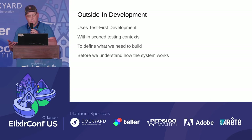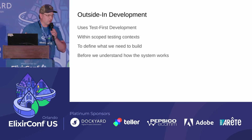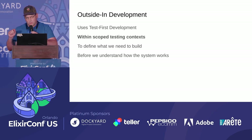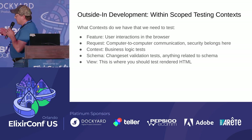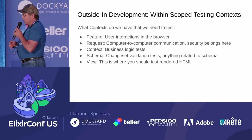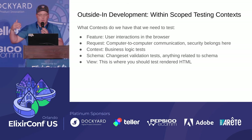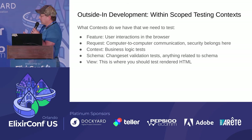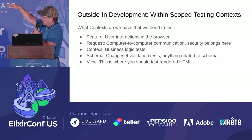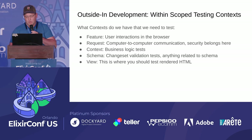The premise of outside-in development is that we use test-first development within scoped testing contexts to define what we're going to build before we fully understand what the system is. Those testing contexts are what's important. We have various pieces in our application stack: a feature test is usually the user interacting with the browser; request specs are our API layer; contexts are the business logic; schema is interacting with the database; and the view is how we render to the browser.